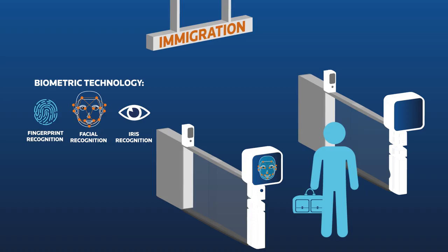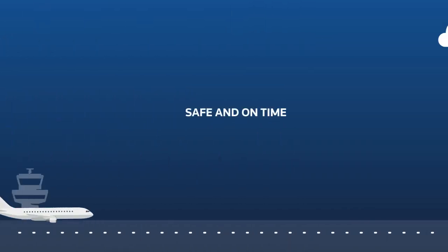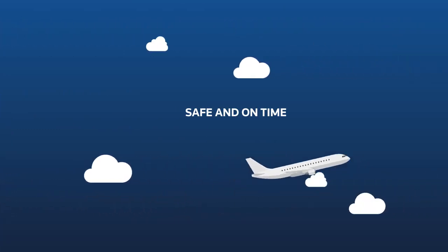With less time queuing, passengers can relax and enjoy their time until departure. When boarding, facial recognition makes sure the right passenger gets on the plane, completing an efficient and safe walkthrough of the airport. And the plane leaves safely and on time.